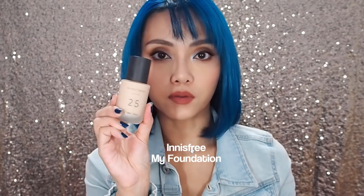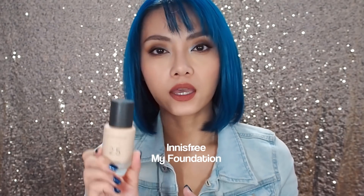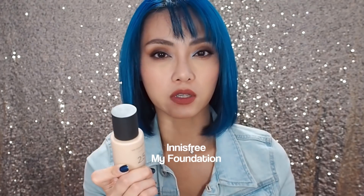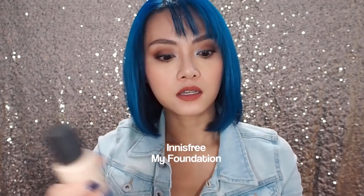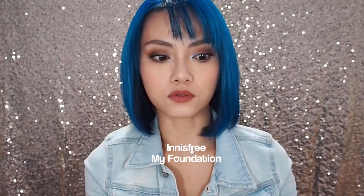I do want to give a shout out to the Innisfree My Foundation range — this is the one I spoke about in my last video where you can go in and choose your shade, coverage level, and finish, whether it's dewy, semi-matte, or fully matte. I think it's great, I just haven't used it long enough to consider it one of my top favourites for the past month.